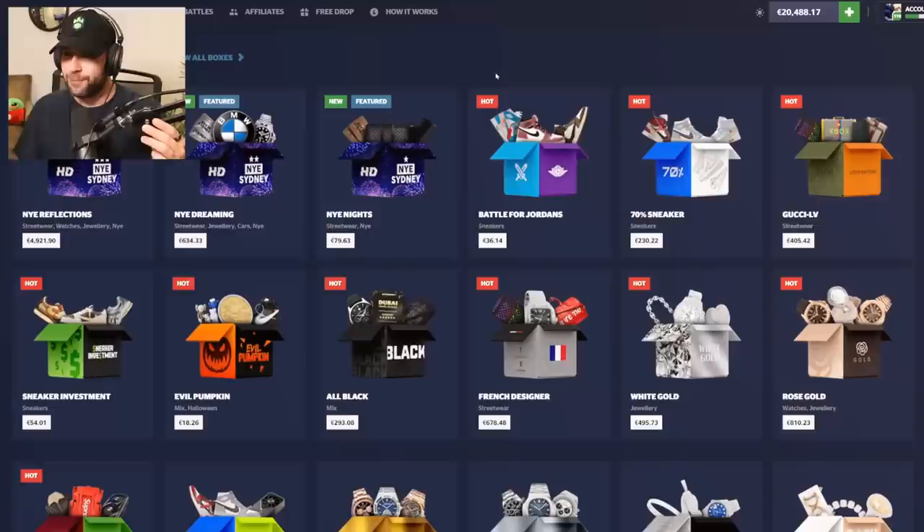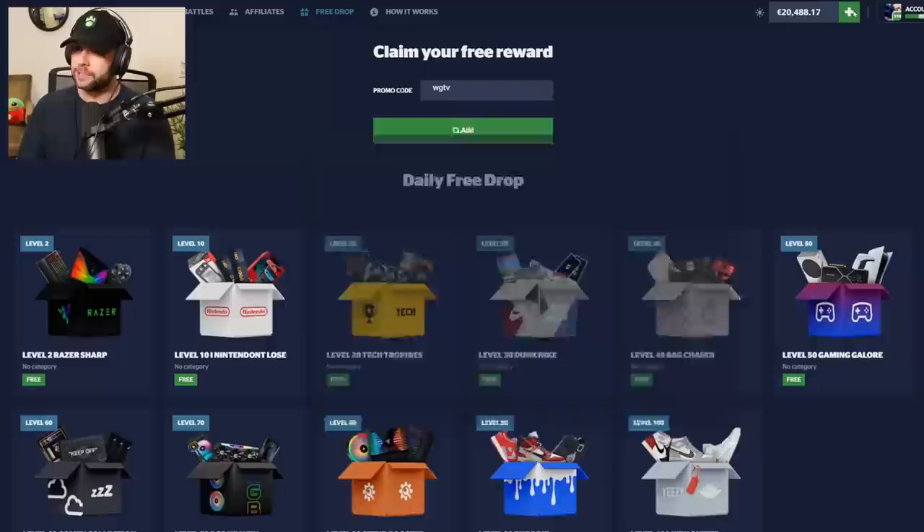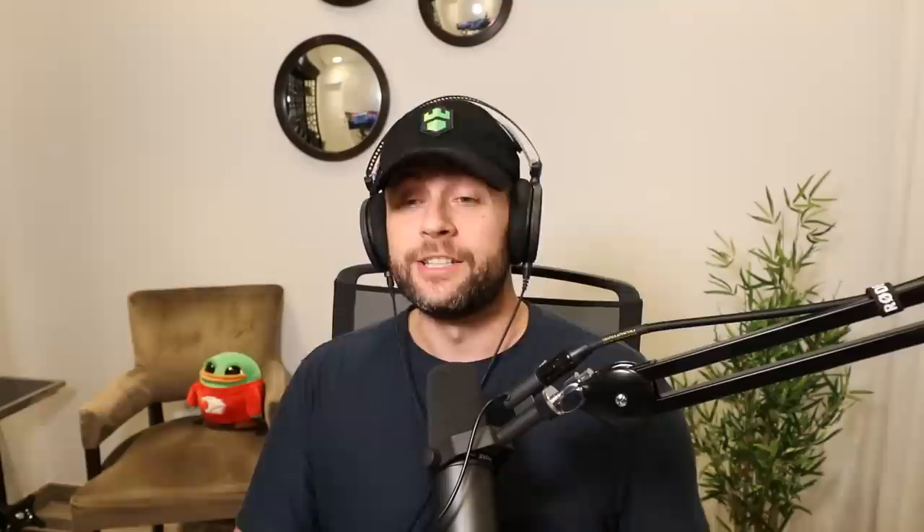I was just on HypeDrop's Twitter and noticed the New Year's Eve Sydney — you can win a trip to Sydney, which is exciting. I've been there before, great place. We've got 20k in the balance. Also, you can use my promo codes to get three free cases if it's your first time — head to the free drop and use code WatchGamesTV or WGTV. If you're depositing and over 18, use the same code for a 5% deposit bonus.